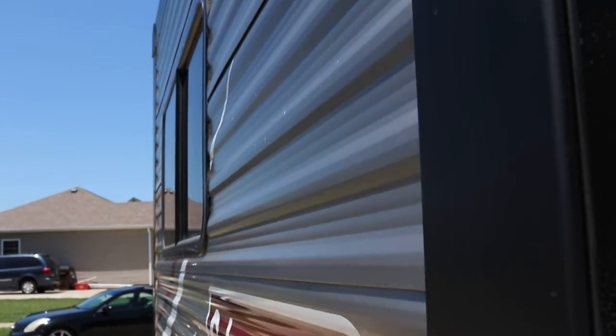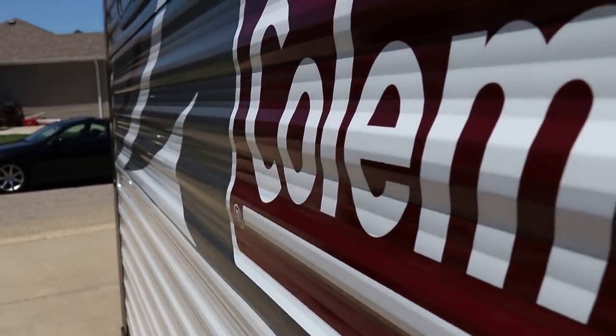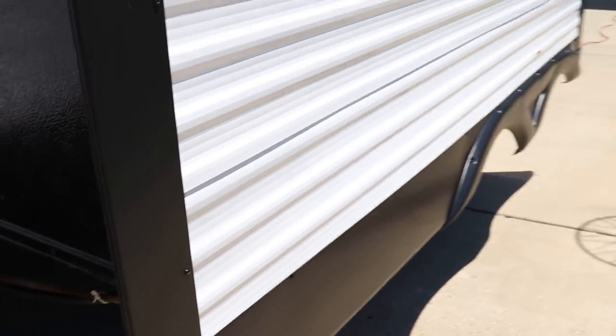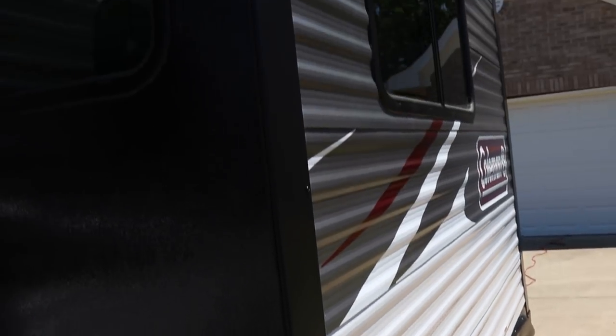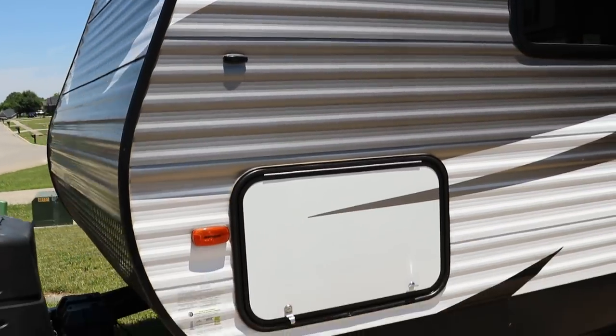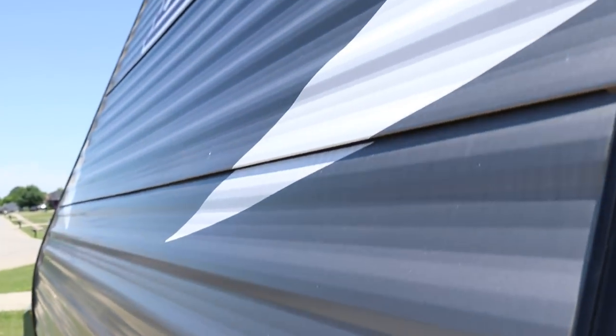Shooting down the sides — on these aluminum corrugated trailers, I shoot down the side when the sun is hitting it just right to see if there are any dents, especially on the front, usually caused by road debris. Beautiful camper. I think any dealer taking this in on trade would put it on the showroom floor. There's metal diamond plate on the front, which may have been an option — it protects from rock debris when driving down the road.